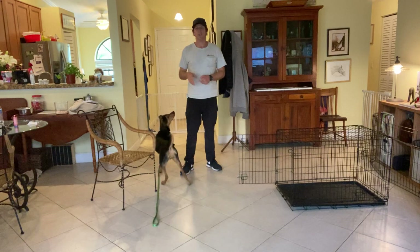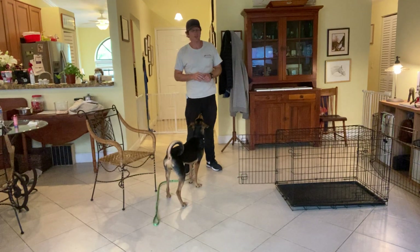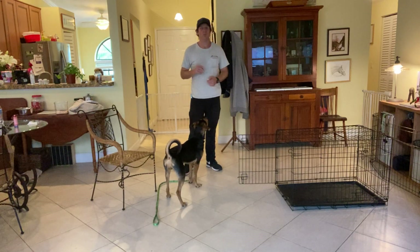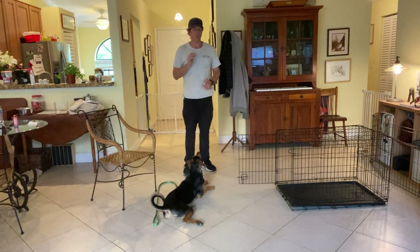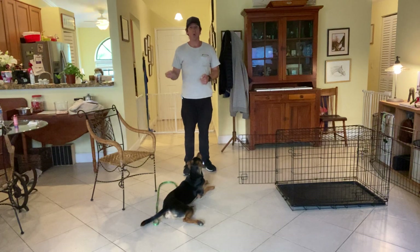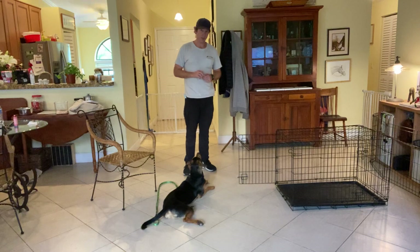In today's video we're going to be working with Leon and the Kennel Command. The point with the Kennel Command is for him to go into the kennel willing and excited about it, but more than anything it's the impulse control when he comes out of the kennel. We want him to be able to go in there, wait, and remain calm while we open the door and then ask him to leave. It's all about impulse control.